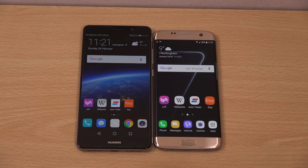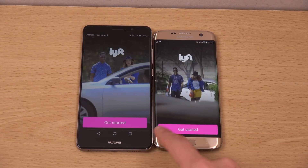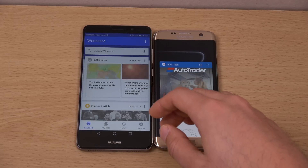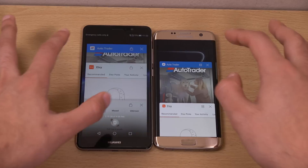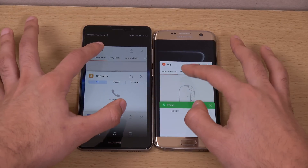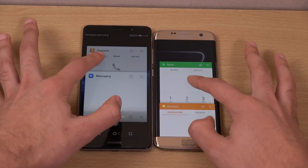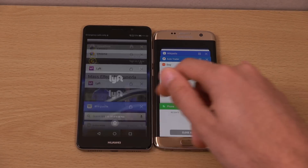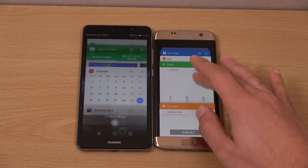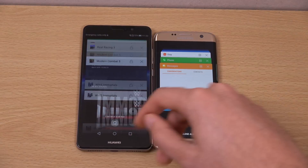It is what it is. We're going to round off with a multitasking test — both phones have 4GB of RAM. In the last video the Mate 9 was all over the place, but it seems to have settled down a bit. One app reloaded on both of them, but you can see it can actually do some nice multitasking and it's kept that one in memory as well. Not as bad as I thought at first.